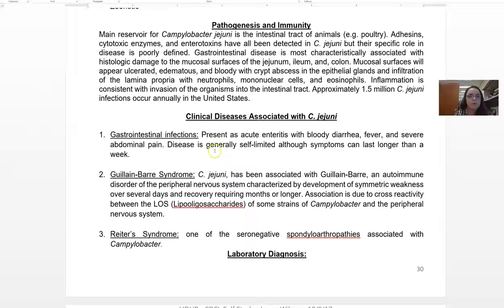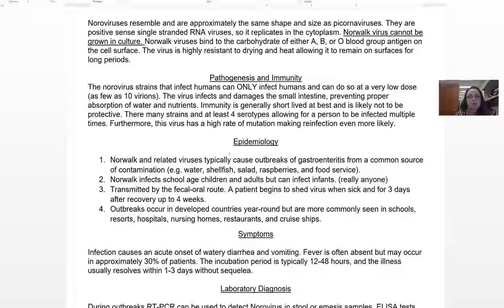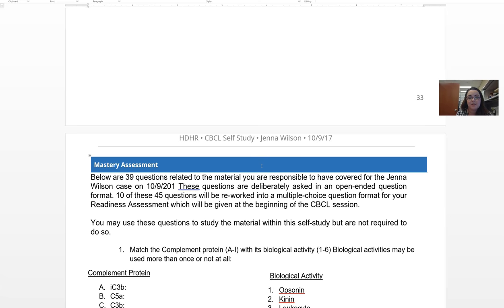Finally, we do the viral gastroenteritides — I made these in one video, it's a little bit longer, about half an hour. I go into rotavirus and norovirus, the two main viral gastroenteritides. Treat them like you've been treating the bacterial infections. That's it for this study module. Here are your mastery or CBCL study questions — let me know if you have any questions.